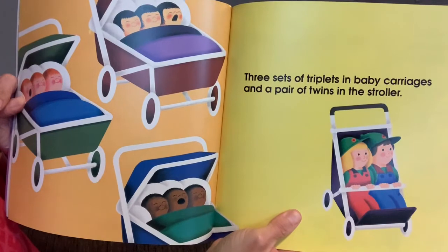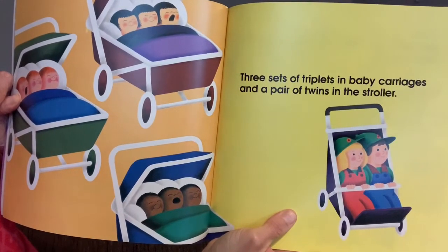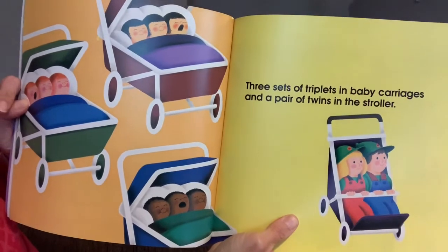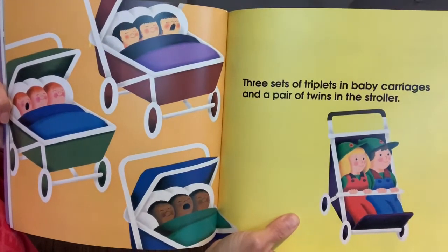Three sets of triplets in baby carriages and a pair of twins in the stroller — we have 11 kids total.